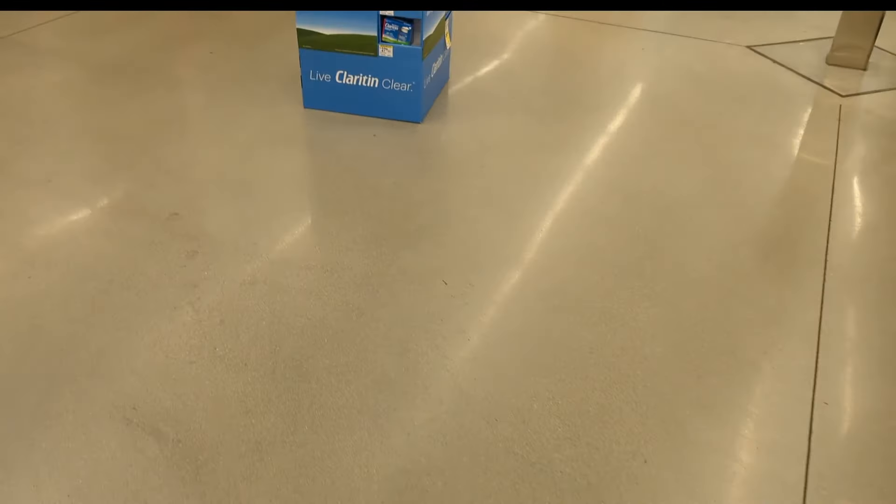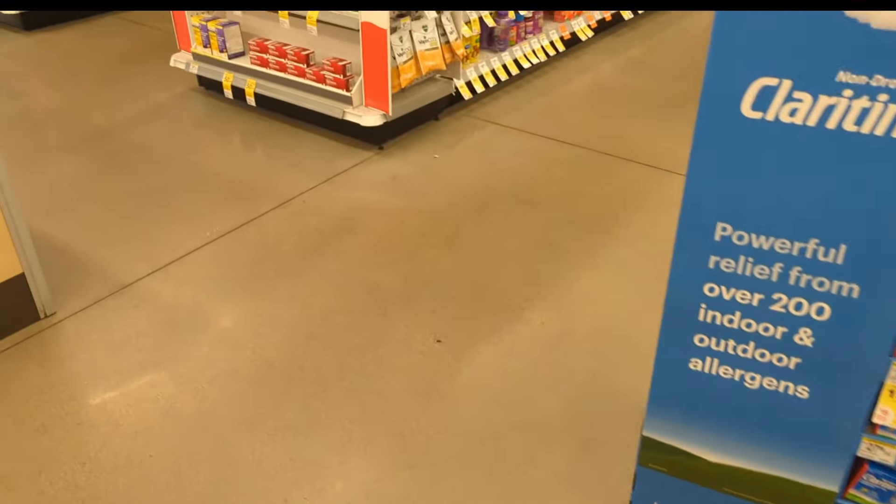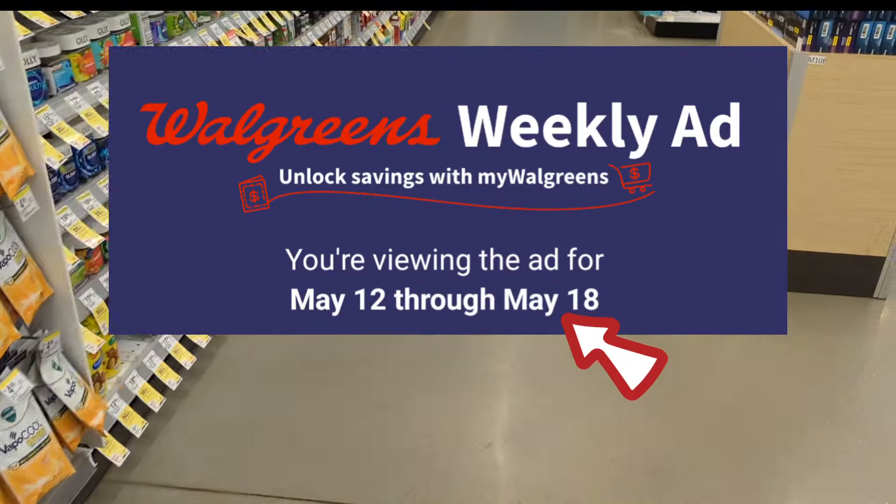Hi everyone, welcome back to Izzy Couponing. I am back in Walgreens again and sharing a few more deals and promotions to the end of this week, May 18.